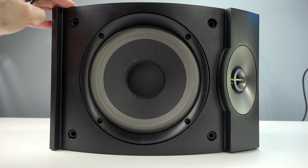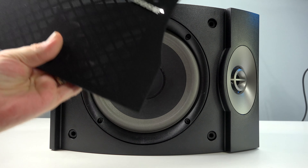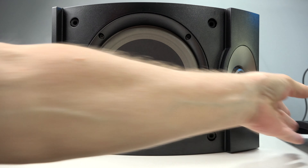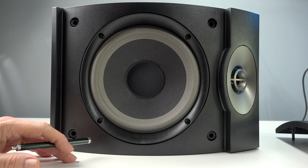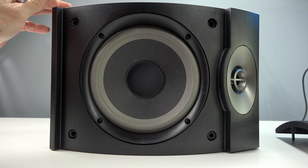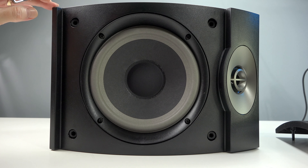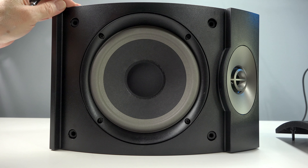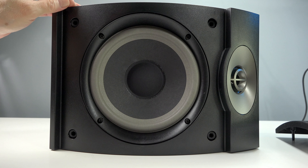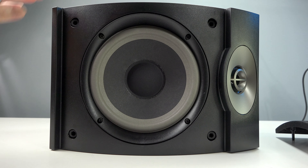They come with automatic circuit protection and a grill cover that just snaps on and snaps off. On the bottom are some rubber feet. I also bought the optional stands for them — I think they were around $80, and they're absolutely gorgeous stands. These measure about 9.8 inches in height, 14.3 inches in width, and 9.8 inches in depth — that's 248.9 by 363.2 by 248.9 millimeters. They weigh about 13 pounds.